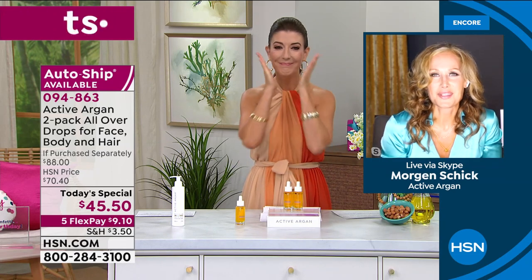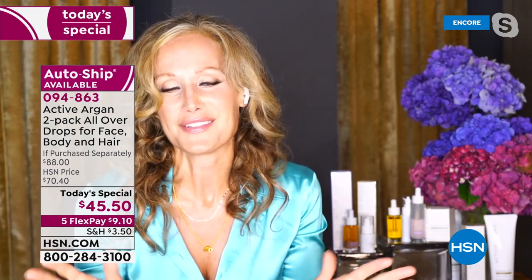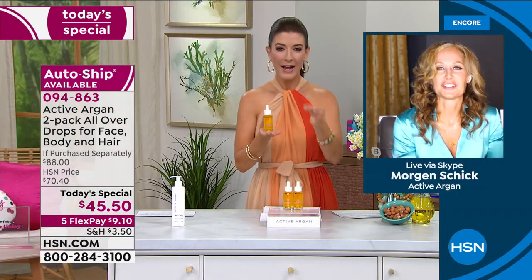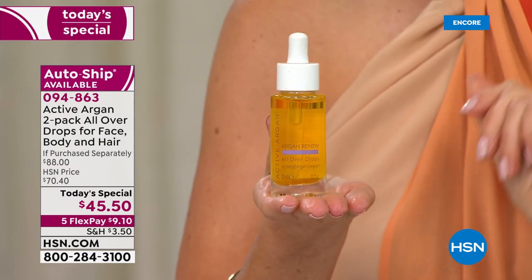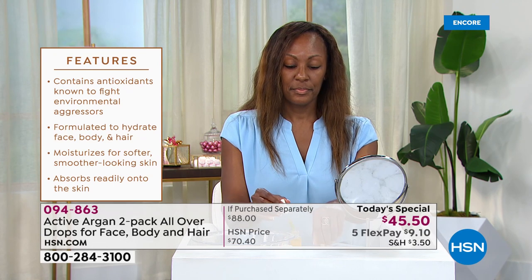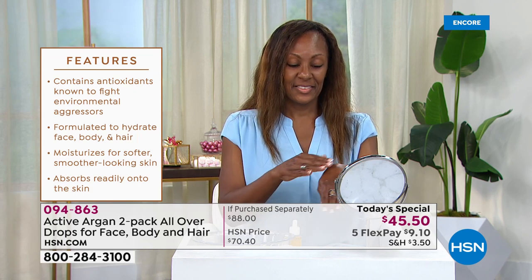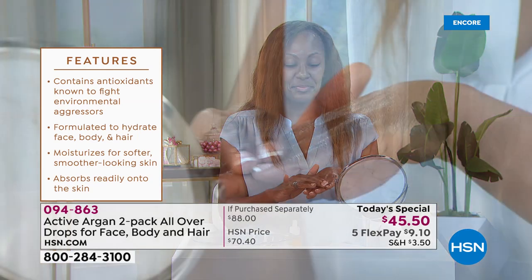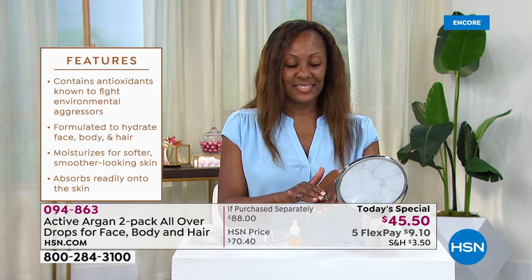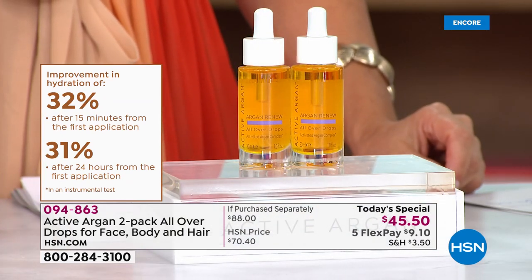Morgan: It's so great to be back, I'm so honored and excited to introduce you to a product that has completely changed my life. Argan oil has been known for centuries as a super hydrator, but the problem is — just like many other oils — it dissipates from the skin very quickly, from five to 45 minutes. Active Argan is non-GMO cold-pressed, but we've added an ozone and an oxygen molecule, making it six times more hydrating and staying in the skin hydrating for over 24 hours.